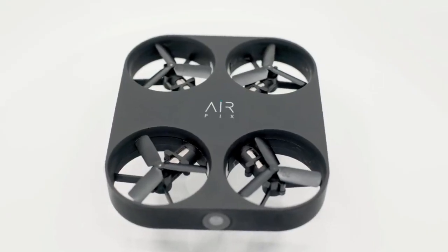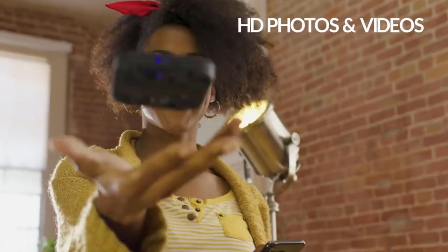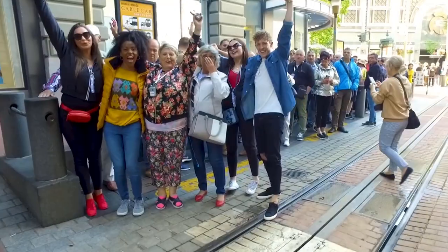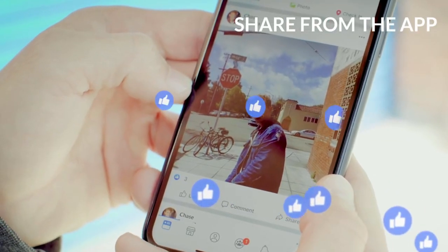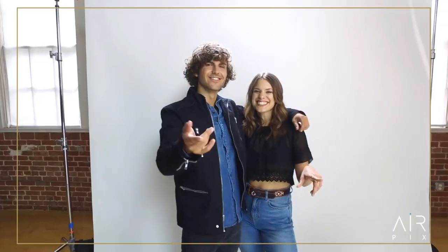Meet Airpix, the world's smallest and easiest aerial camera ever made. Capture HD photos and videos never before possible, then share them like magic right from the app. It's like having a personal photographer in your pocket.